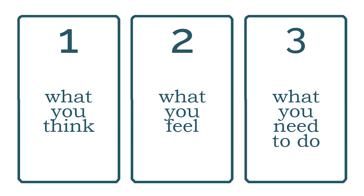For our final interpretation, card one is what you think about a situation, card two is what you feel about it, and card three is what you need to do about it. This is a great spread for when you're working on your beliefs, your mindset, and your habits around money.